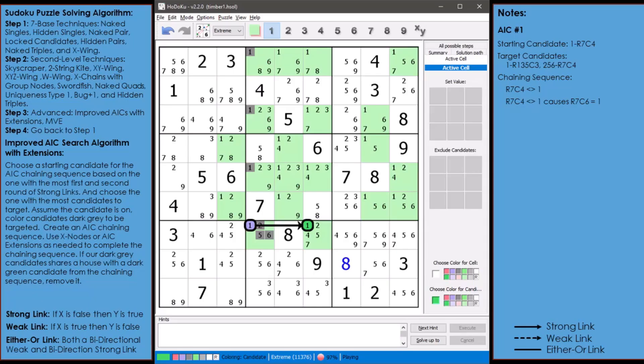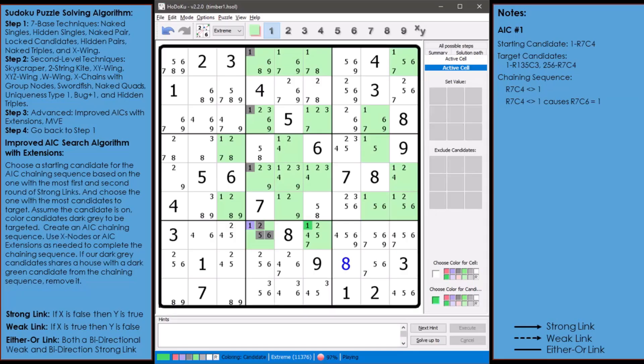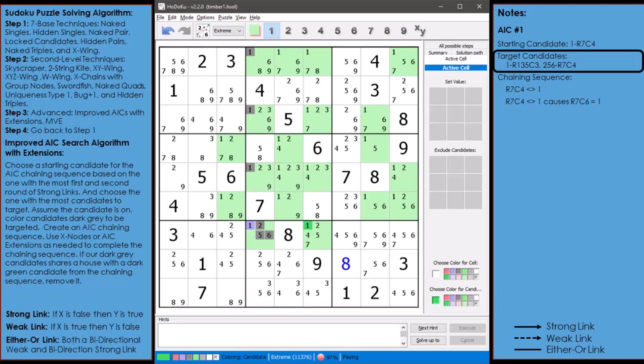The strong link exists because there has to be at least one cell having a value of 1 in the house making up row 7. I'm just going to use the word 'causes' because I like simple words over complicated strings of symbols. Candidates colored purple will cause other candidates to be colored dark green, and candidates colored dark green will cause other candidates to be colored purple as I build out the chaining sequence. I will now begin building out the chaining sequence.